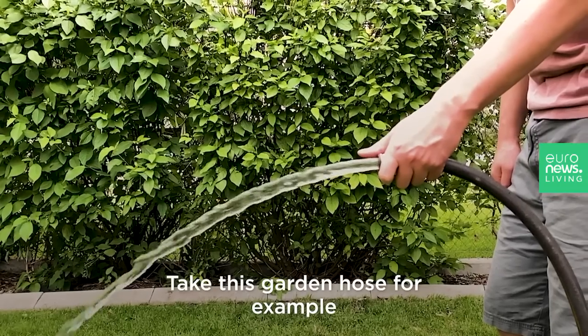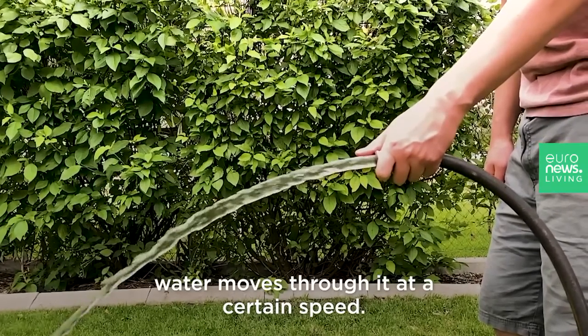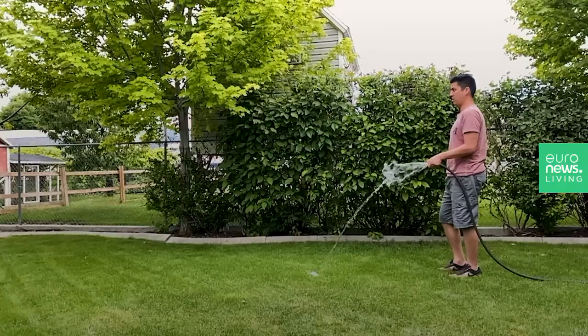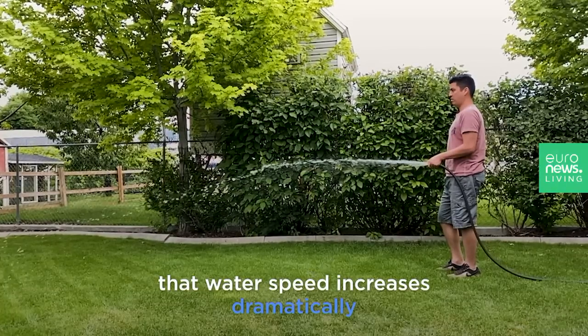Take this garden hose for example. Water moves through it at a certain speed. However, when you cover the end of the hose with your thumb, that water speed increases dramatically.